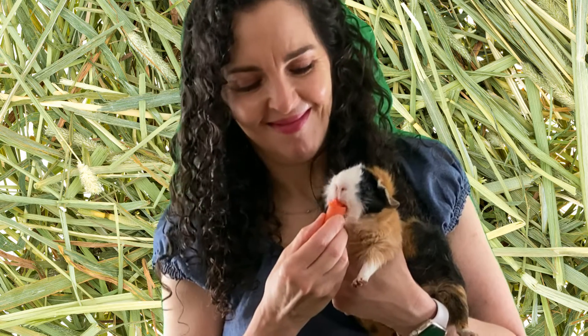I also eat carrots. I love carrots just like Cleo. Do you like carrots? This carrot is the color orange.